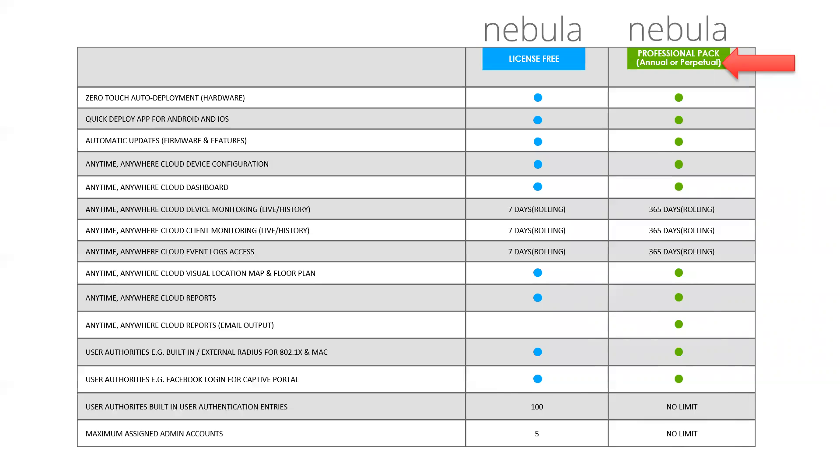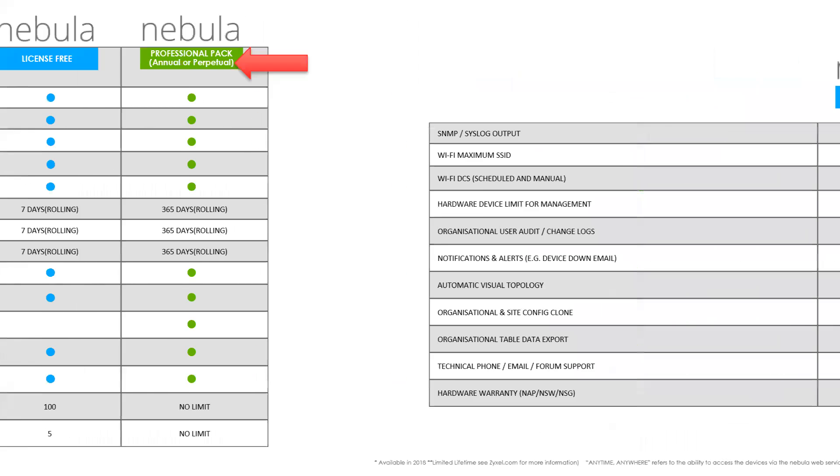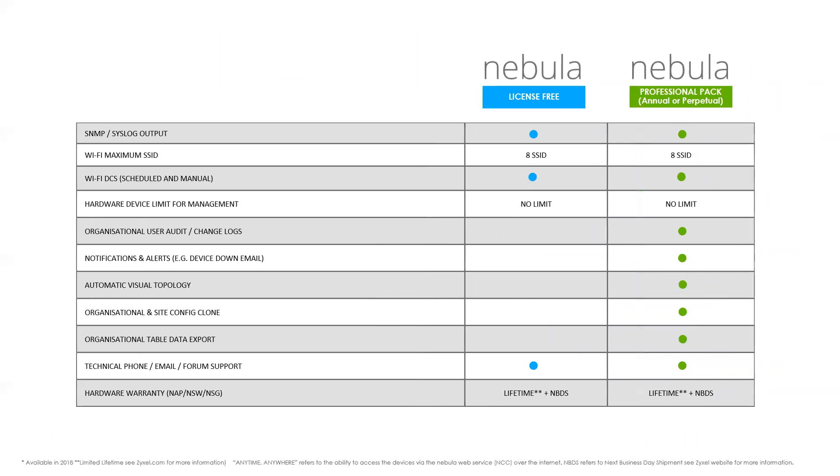The Professional Pack comes in two options: annual or multi-year license, or a perpetual (lifetime) license where you pay one time and it's available for that device for its lifetime. Each node needs a Nebula license to become a fully cloud-managed device under the Professional Pack.